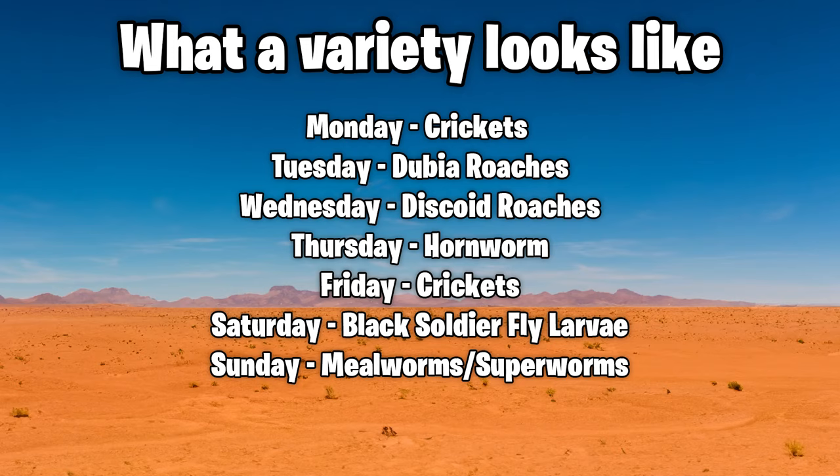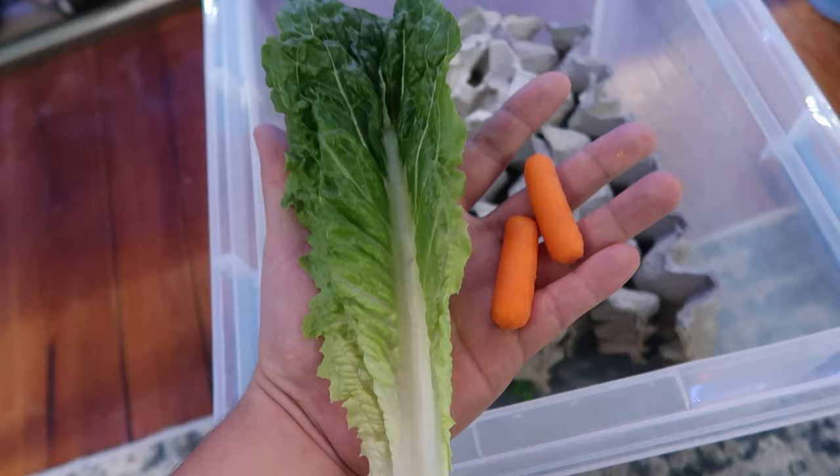Feed superworms and mealworms moderately, and provide a variety — crickets one day, doobie roaches the next, crickets again, then mealworms, then discoid roaches, then maybe a hornworm. Mix it up. You don't want to feed them the same thing every day. If you ever want to know how to keep them alive for multiple days, I have videos on that — a lot of people have problems with crickets, but I get them a thousand at a time.